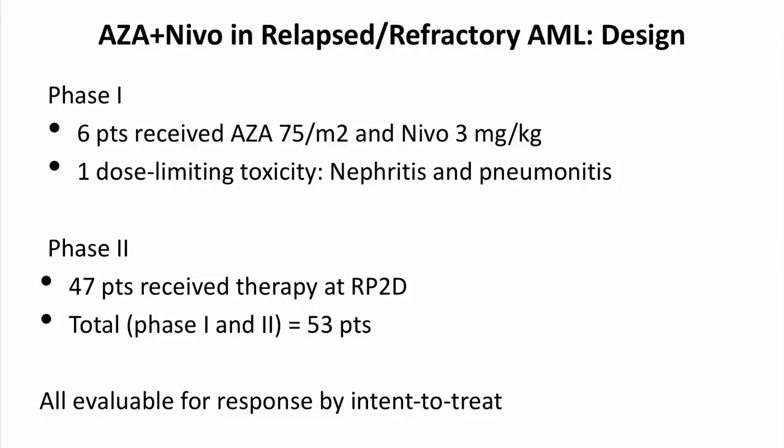The therapy was well tolerated without any major toxicities in the first six patients, and this was determined to be the recommended phase 2 dose. We then expanded to 47 additional patients at the recommended phase 2 dose, for a total of 53 patients, and that is the data we will be presenting.